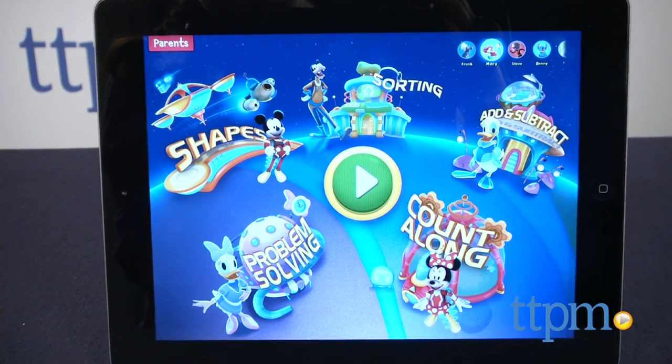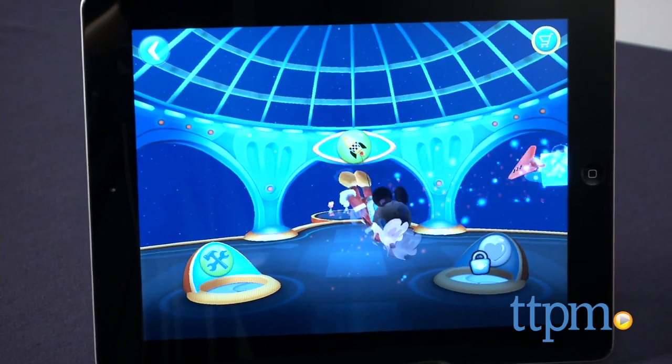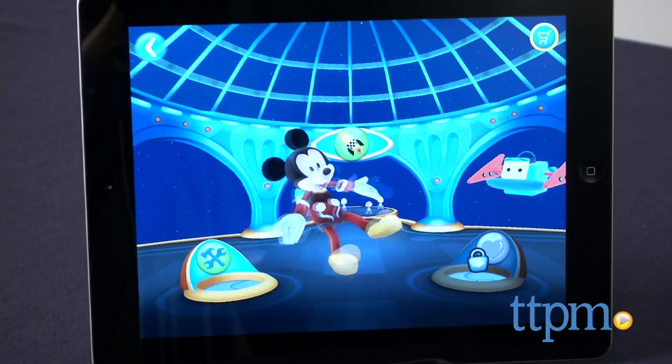This app provides a fun way for young Disney fans to learn. Hi, I'm Laurie from TTPM, and this is Mickey's Magical Math World from Disney Publishing Worldwide, a free educational iPad app part of the new Disney Magicademy initiative, which aims to make learning fun through apps, books and toys.